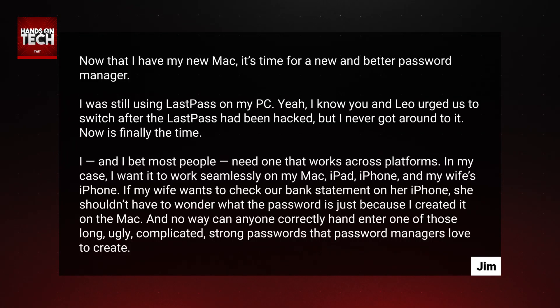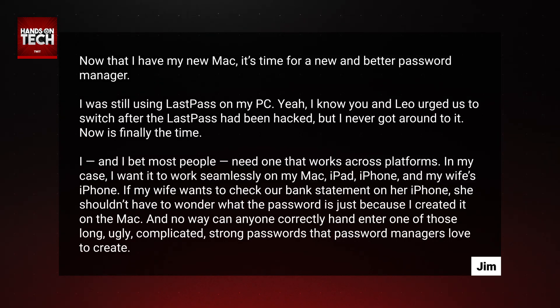Now that I have my new Mac, it's time for a new and better password manager. I was still using LastPass on my PC. I know you and Leo urged us to switch after LastPass had been hacked, but I never got around to it. Now is finally the time.